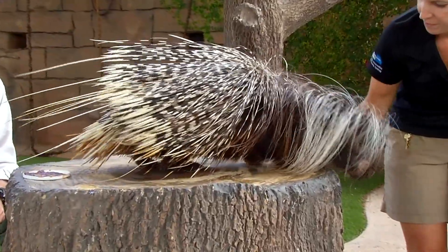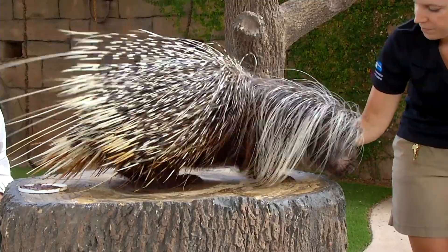They live in burrows. They have a pregnancy of about two to three months and have about one to four pups in the litter.